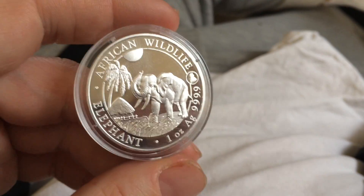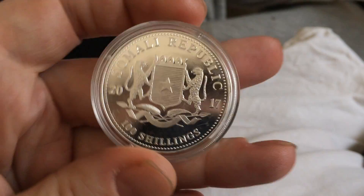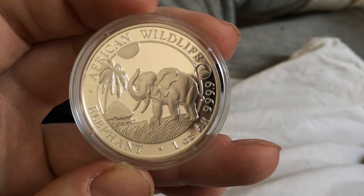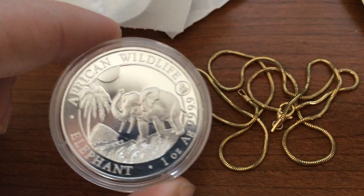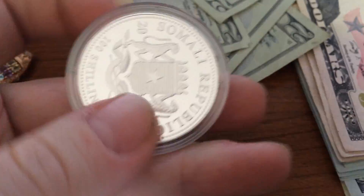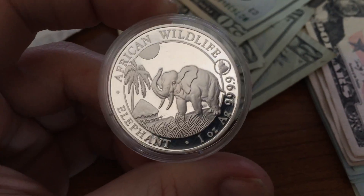Making a quick little video here — the 2017 Elephant Privy, pretty nice. They came in capsules, so that's always a plus. 15 of them, loose gold. I like them, I like the low mintage, and I might pick up a few more.